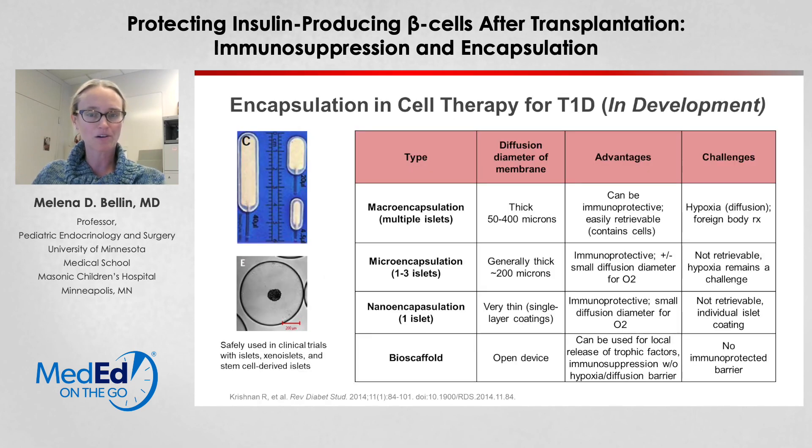Encapsulation strategies are under clinical trial right now and can take a few different approaches. A macro-encapsulation strategy puts multiple islets in one capsule — these are retrievable and immunoprotective, but there is a very thick diffusion barrier. Micro- and nano-encapsulation encapsulate a single islet at a time with a thinner barrier, but there is still a challenge with the thickness between the islets and blood vessels, which can lead to hypoxia or problems with diffusion of glucose or insulin. Another concept is an open bioscaffold where local immunosuppression or trophic factors could be placed to protect the islets. These approaches will be important for bringing stem cell-derived islet therapy to a larger patient population.